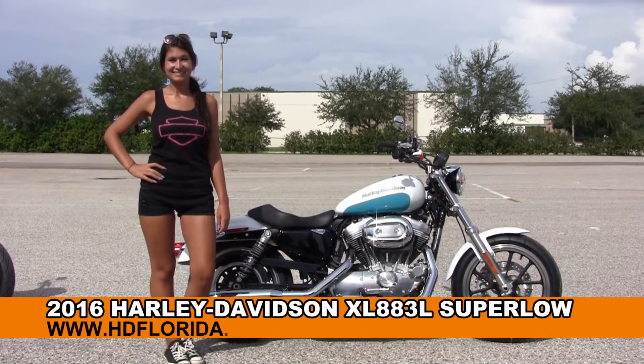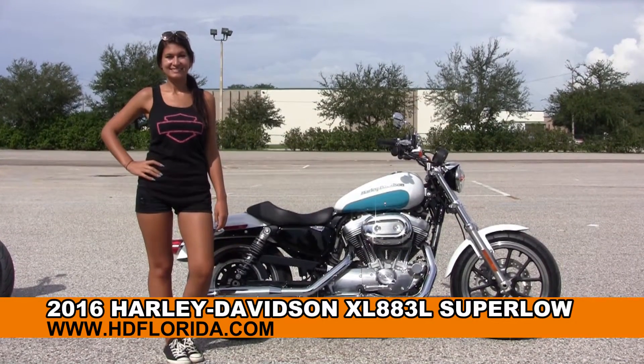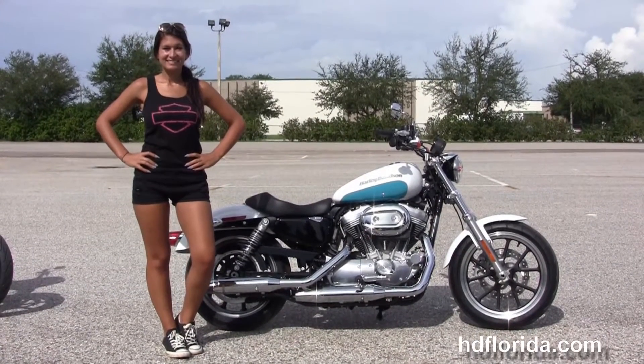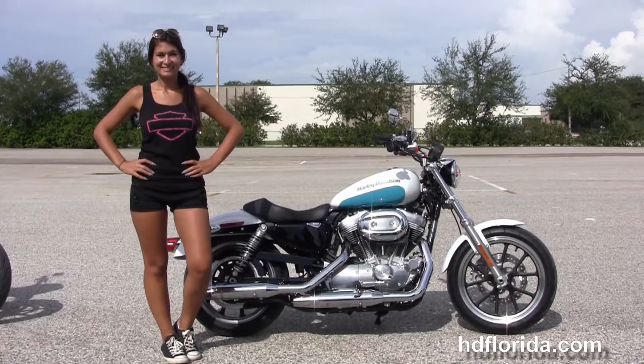Welcome everyone to the world-famous Harley-Davidson of Florida. I'd like to show you this remarkable brand new 2016 883 Super Low.